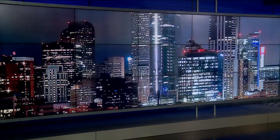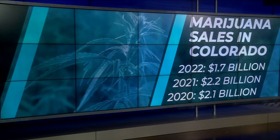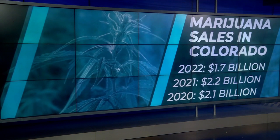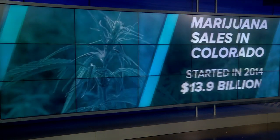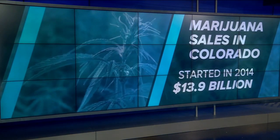Marijuana sales have been decreasing in Colorado for the past couple of years. Digging into the data, the state reported $1.7 billion in sales last year, down from $2.2 billion in 2021. In 2020, the state had $2.1 billion in sales. Marijuana sales in Colorado started in 2014, and so far the state has seen nearly $14 billion in sales.